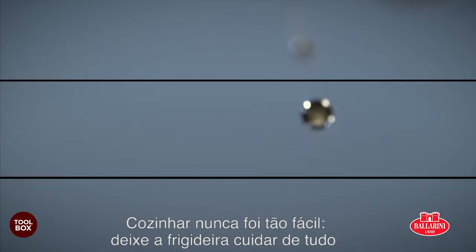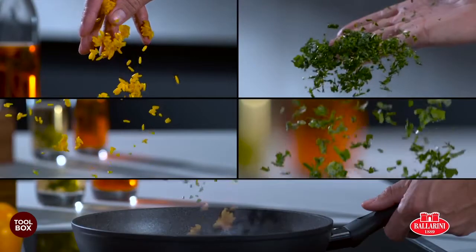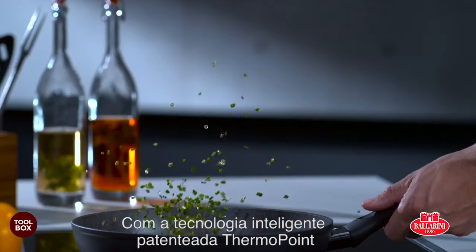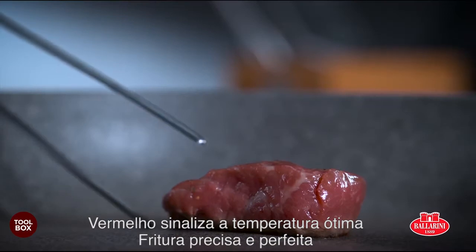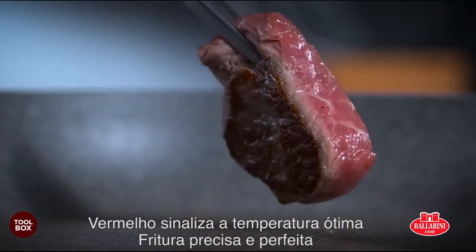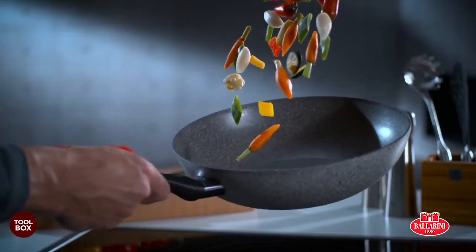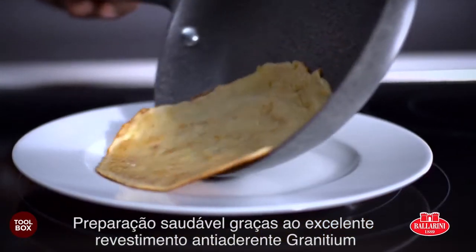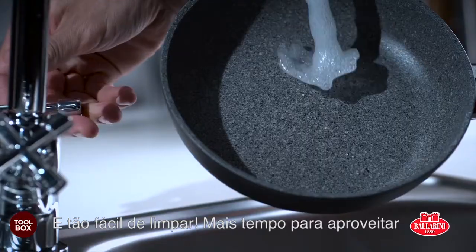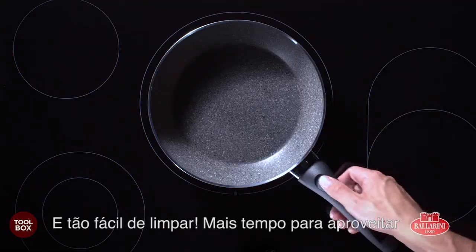Cooking was never so easy. Let the pan do the work with the patented intelligent ThermoPoint technology. Red shows the optimum temperature. Precise and perfect frying. Healthy preparation thanks to the excellent granitium non-stick coating. And so easy to clean. More time to enjoy.